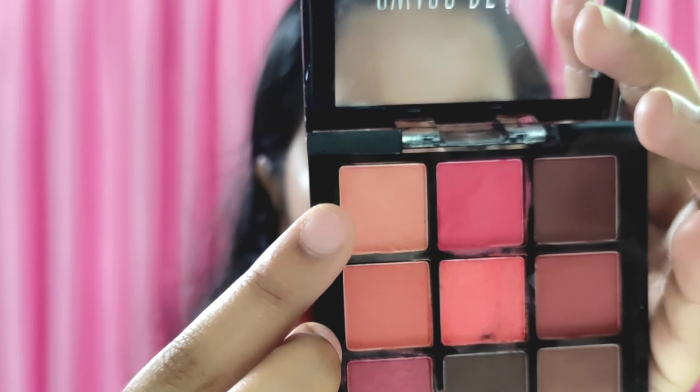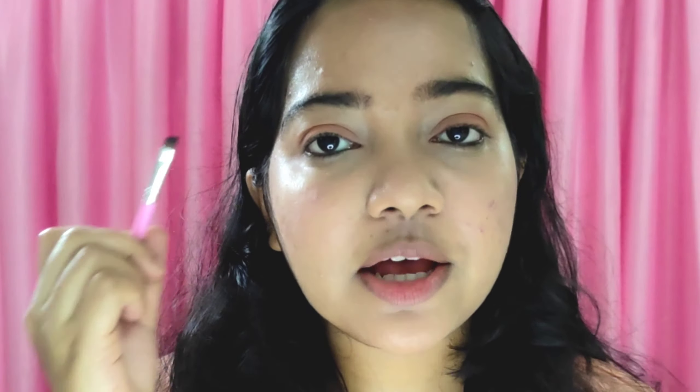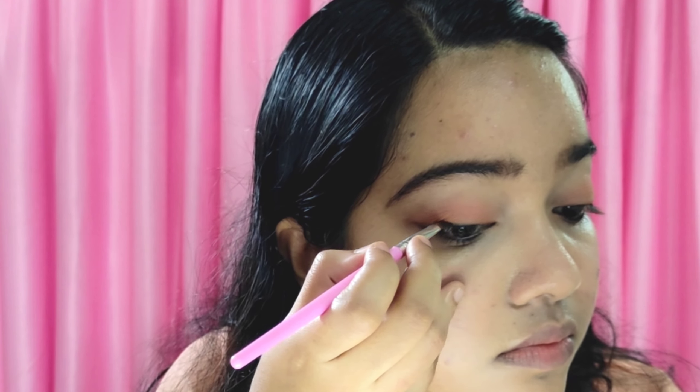Now I am using the eye makeup products. I am applying eye makeup — it uses 5 products. I am going to apply the shade on the lower lash line.